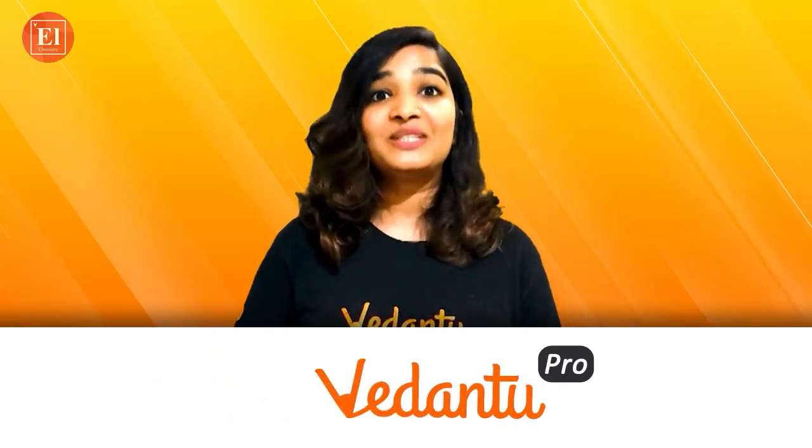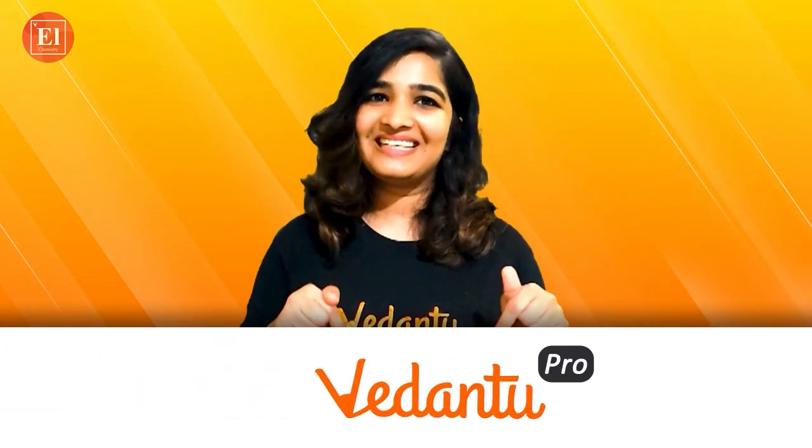You can also try this at home. You don't even have to go to the mall. If you have coffee powder at home, try it out — whether it activates your nasal receptors or not. And along with that, also try our Vedantu Pro subscription. Link is in the description.